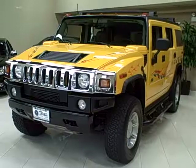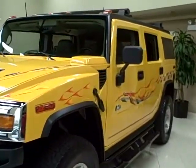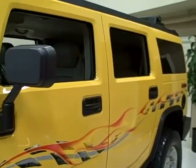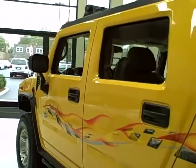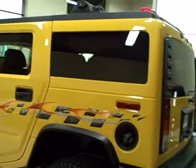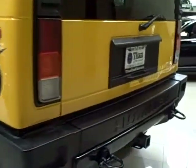This 2003 Hummer H2 is available from Titan Auto Sales. It features a wheat leather interior wrapped in a yellow exterior. This H2 is the second model in the Hummer lineup, bringing similar styling but better manageability and affordability.